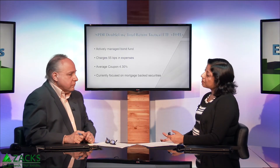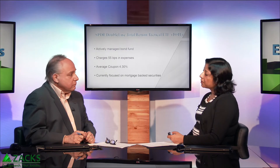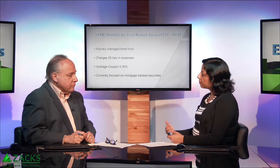As of now, it is focused on mortgage-backed securities — more than half of assets are invested in those securities. But it's a total bond fund, so it can basically invest in any area of the fixed-income world, including international bonds, emerging market bonds, junk bonds, and bank loans. It invests in all those areas while keeping risk within acceptable parameters.